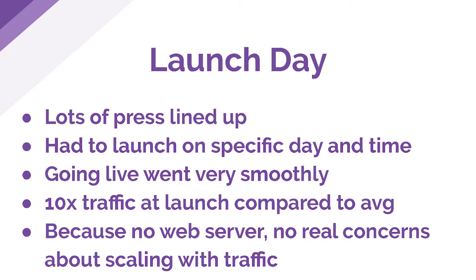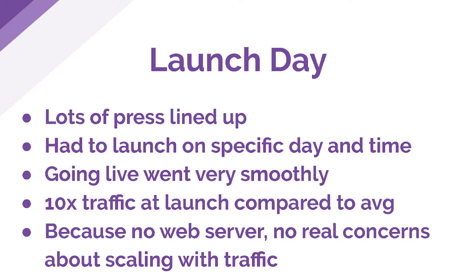This led us up to our launch day. We had lined up a bunch of press for this launch — different online magazines and publications — and because of that, we knew we had to launch at a very specific day and time, and that we would have a huge wave of traffic all coming at the same time. That was one area where we thought Gatsby's static publishing would be helpful — not just for launch day, but for other big spikes of traffic. We all gathered around and pressed the button to launch the site, and it went great. We didn't have to worry about the site crashing. Because of the static publishing architecture, there's no web server involved, so we weren't worried about that getting overwhelmed. All of our scaling was taken care of by our CDN. We saw about 10 times the amount of traffic on launch day as we do now running the site.